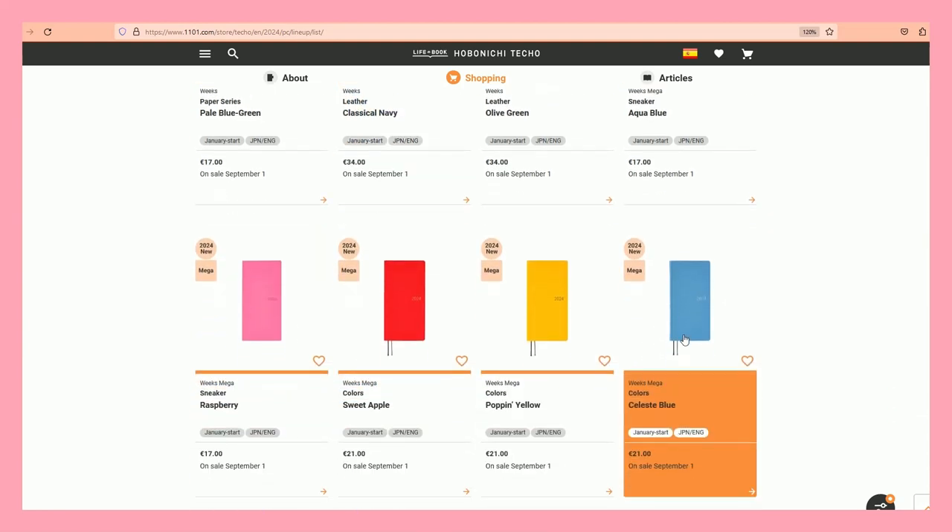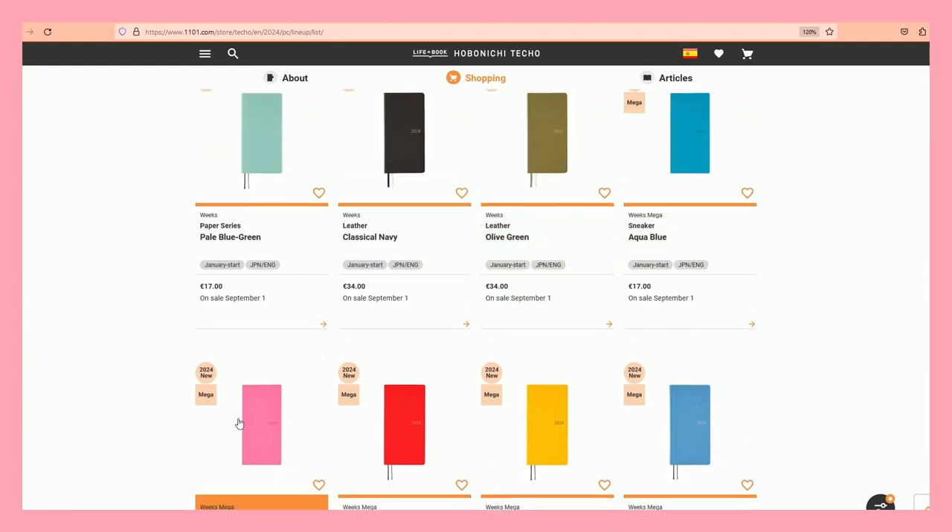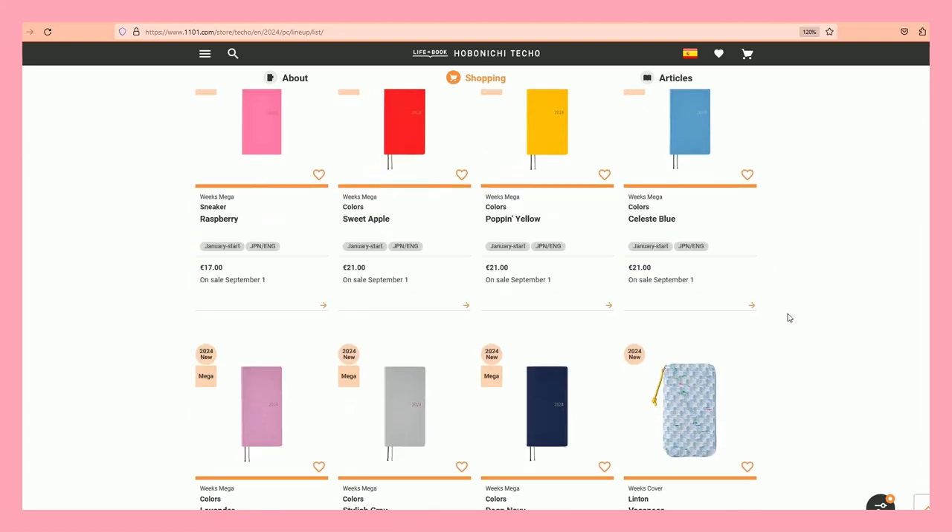The Megas have these colors. Just a reminder that the Sneaker is a little bit smaller and narrower than the regular ones. These are the colors in the Mega — the Mega has extra notes pages. The regular Weeks has around 70 or 75 pages of notes, whereas the Weeks Mega has almost twice or three times as many.